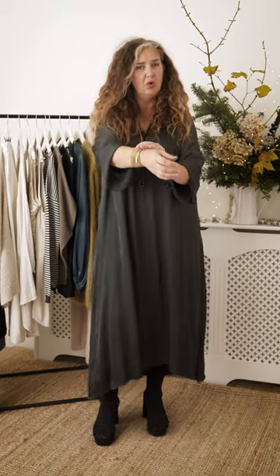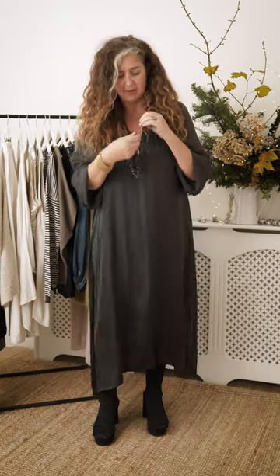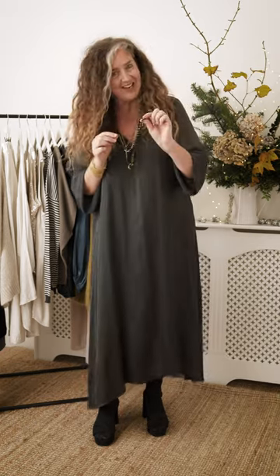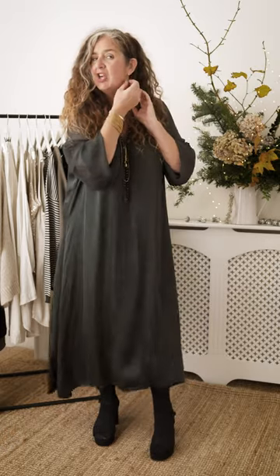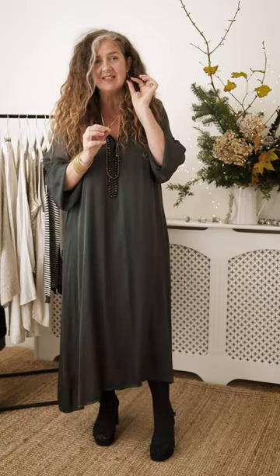For jewellery I've gone for gold tones but mixed it all up a little bit by popping on sparkle with the Julie and the Judy necklace. Earrings again gold with the little black stone there picking up the necklace. So it's all a little bit eclectic but works together beautifully.